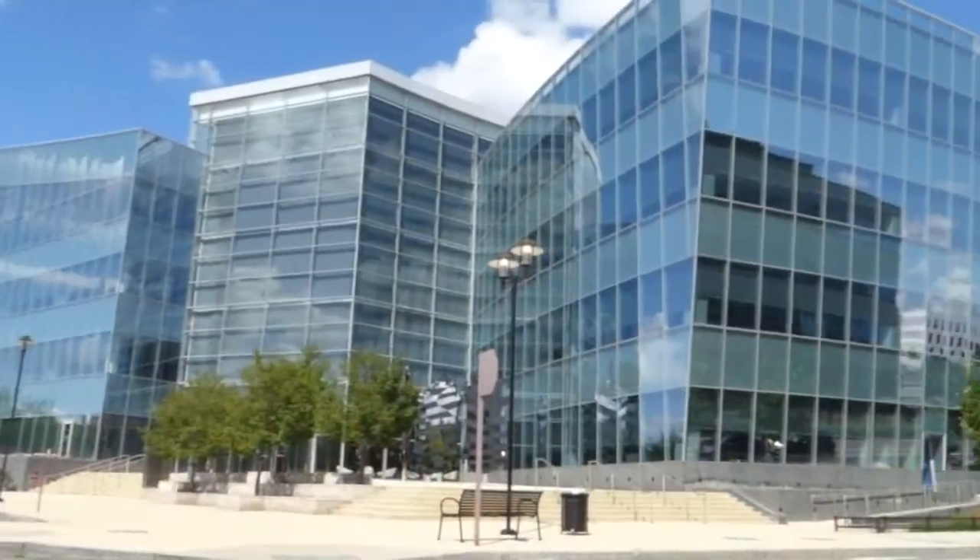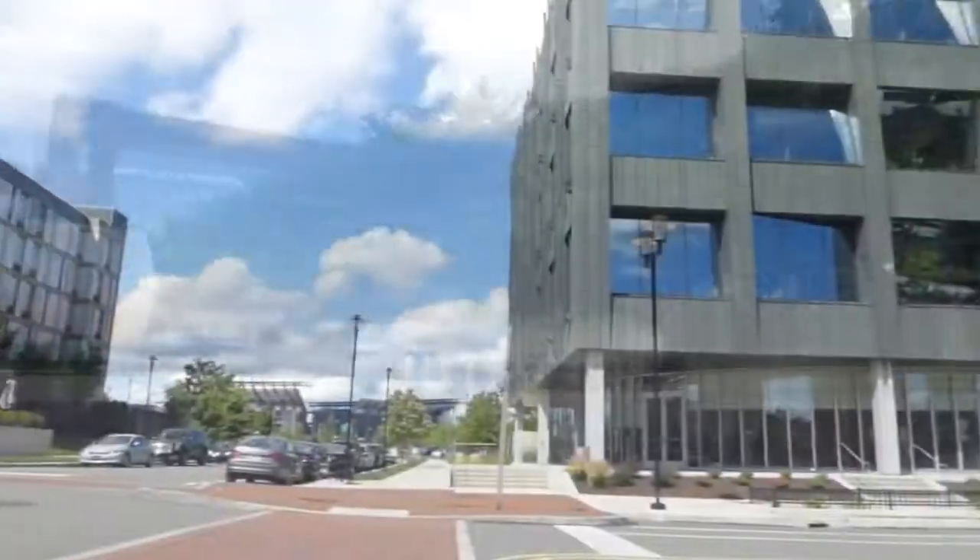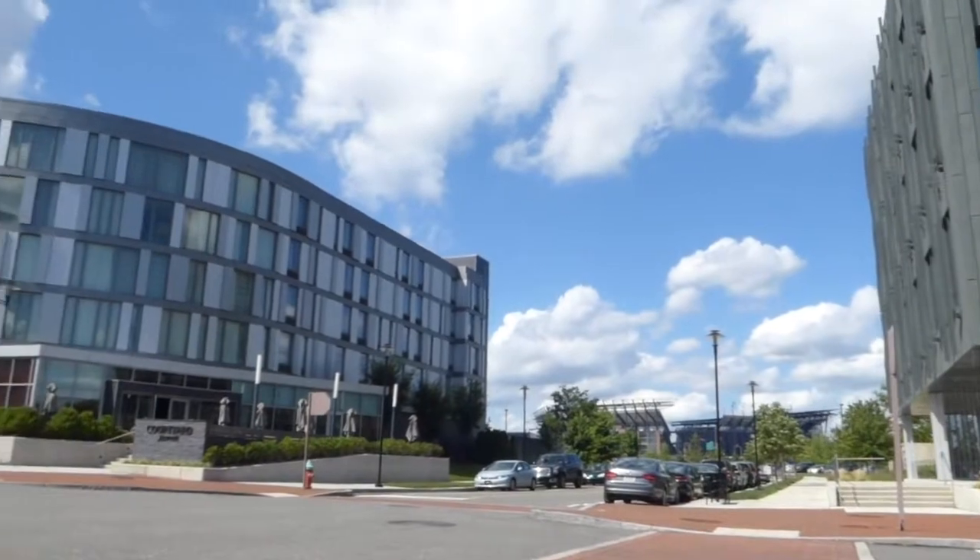The Navy Yard is a place of innovation, production, and discovery. It's a place where companies thrive and their employees love coming to work. We are home to businesses of all sizes and varieties, including life sciences, defense, energy, manufacturing, and financial services.